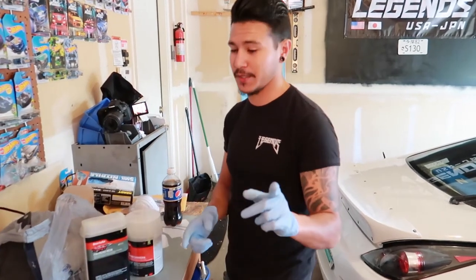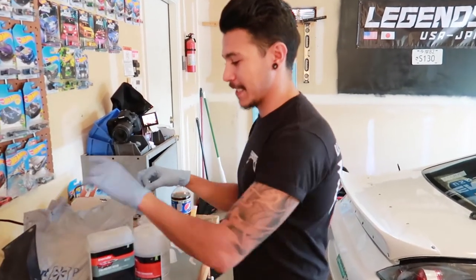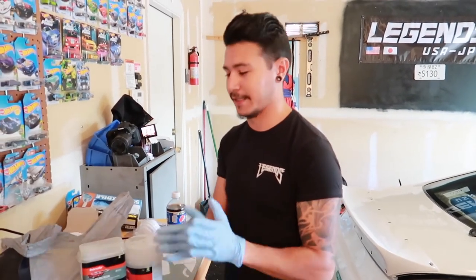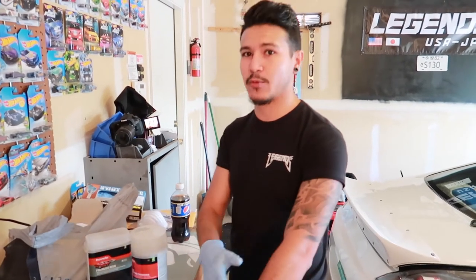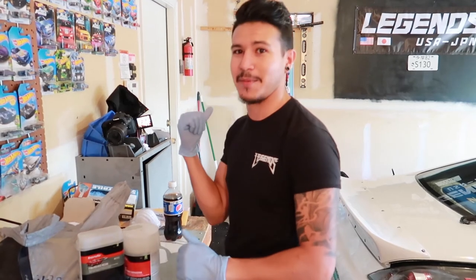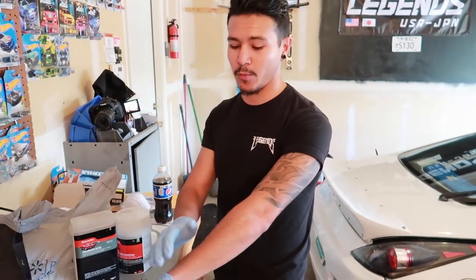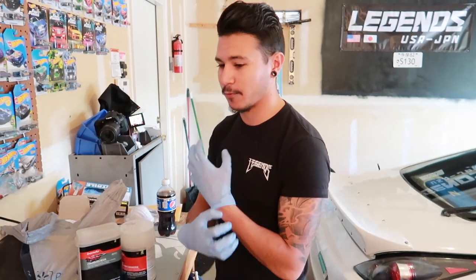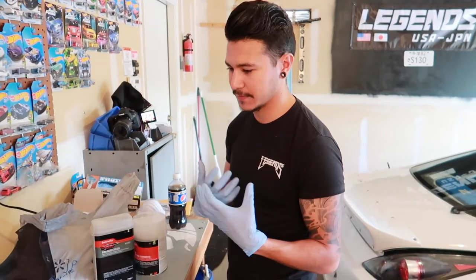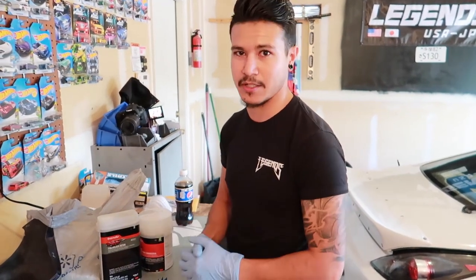Before you work with fiberglass, a couple of things you need to know: fiberglass gets in your skin super easily, so try to keep skin contact minimal. If you do get it on you, when you're finished wash with cold water — never warm water — because this stuff will get in your skin, it itches and irritates. Make sure you're wearing masks so you're not breathing it in, and glasses so it doesn't get in your eyes.